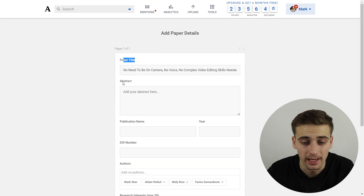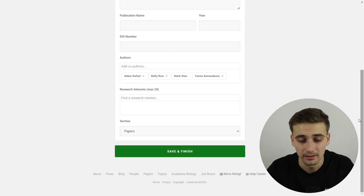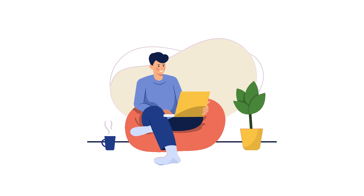You want to publish your work — add your title, abstract, public name, year, DOI number, and so on. Then click 'Save and Finish.' That's it. Your edited PDF document — your sales page with your affiliate link — will be on academia.edu. People will read it, be interested, and buy the product through your affiliate link. If you want to make $1,500, definitely try this method out because it has made me a lot of money.